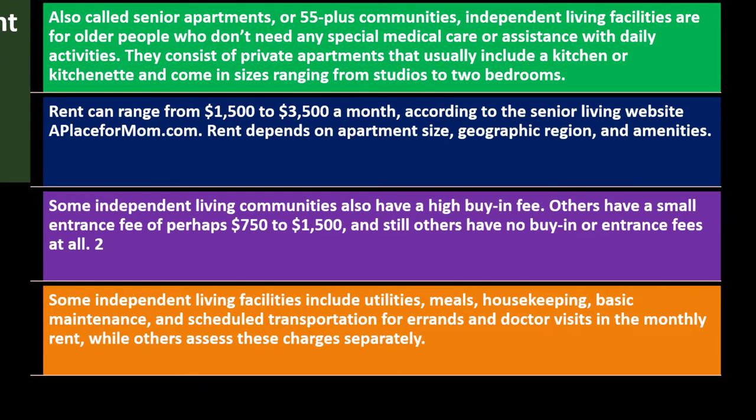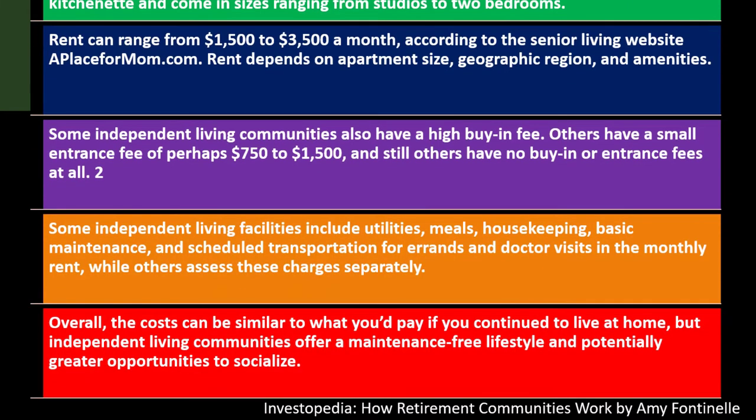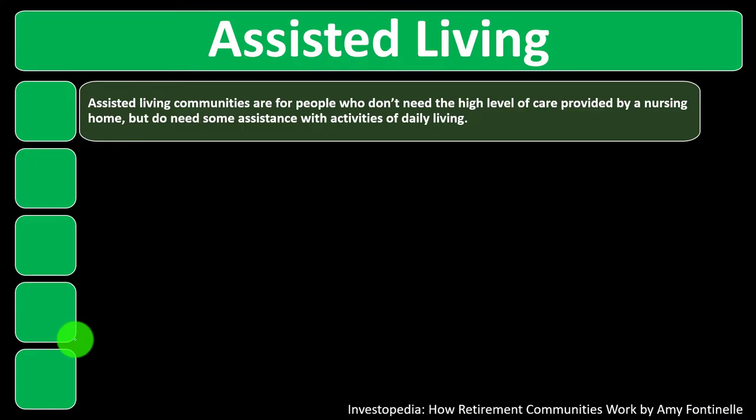Some independent living facilities include utilities, meals, housekeeping, basic maintenance, and scheduled transportation for errands and doctor visits in the monthly rent, while others assess these charges separately. Overall, the cost can be similar to what you'd pay if you continue to live at home, but independent living communities offer a maintenance-free lifestyle and potentially greater opportunities to socialize.